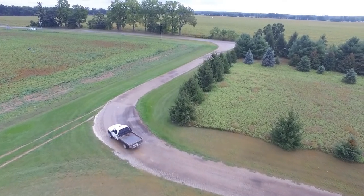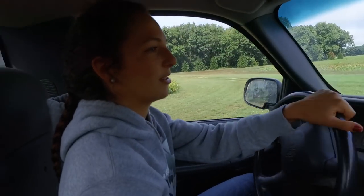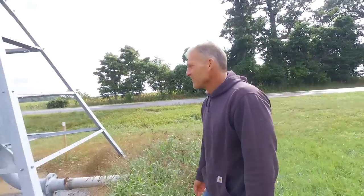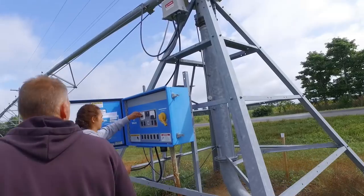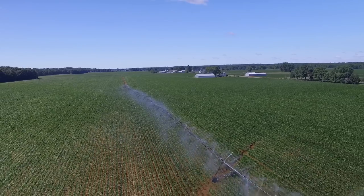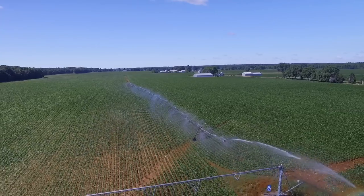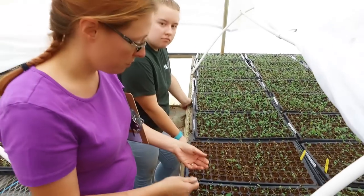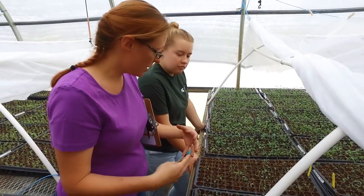Internships are probably the most important part of this whole program, because when it comes down to business it's not what you know but who you know. We get students out into internships where they're not only learning the industry and the science behind it, but they're also creating relationships with local businesses, and those relationships are what's going to help them get a job as they get out of the program.